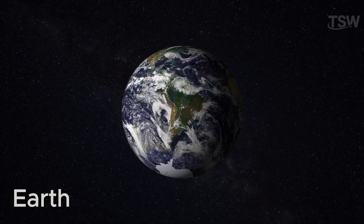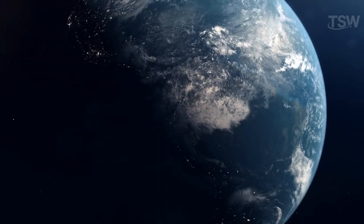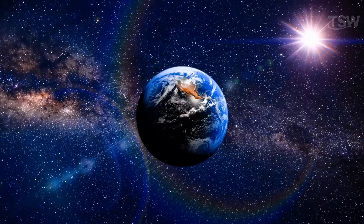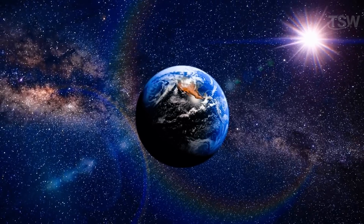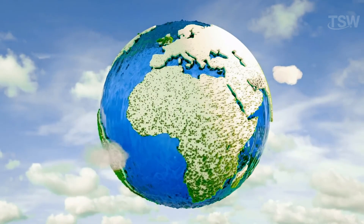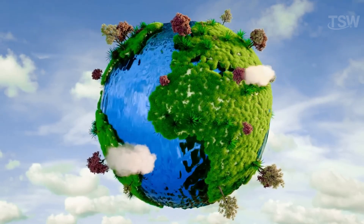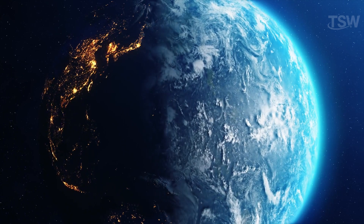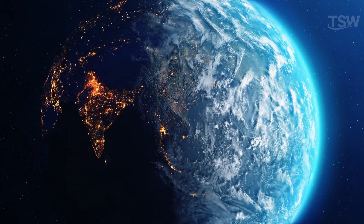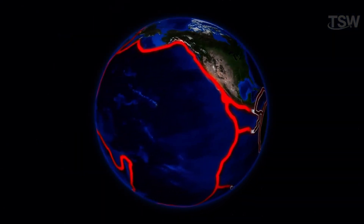Earth. The third planet from the Sun and our home, Earth is the only known place to harbor life. It is at an ideal distance from the Sun to support mild temperatures and liquid water. It also has an ozone layer that protects it, vast oceans covering about 75% of its surface, and a strong magnetic field. Unlike other rocky planets, Earth has a relatively fast rotation and an atmosphere rich in nitrogen and oxygen, which becomes thinner as altitude increases.